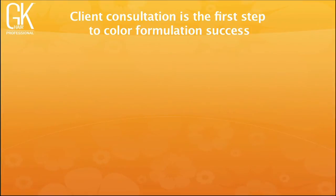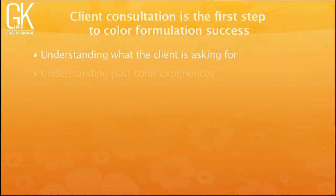The second step for successful formulation for reds and browns is the client consultation — the most important thing. Understand what your client is actually asking for, especially with redheads and browns. Use magazines and swatches to understand what's 'brassy,' 'warm,' 'cool,' or 'mahogany' — I call those danger words because clients don't necessarily know what they mean. Have a good consultation to know exactly what they're looking for.